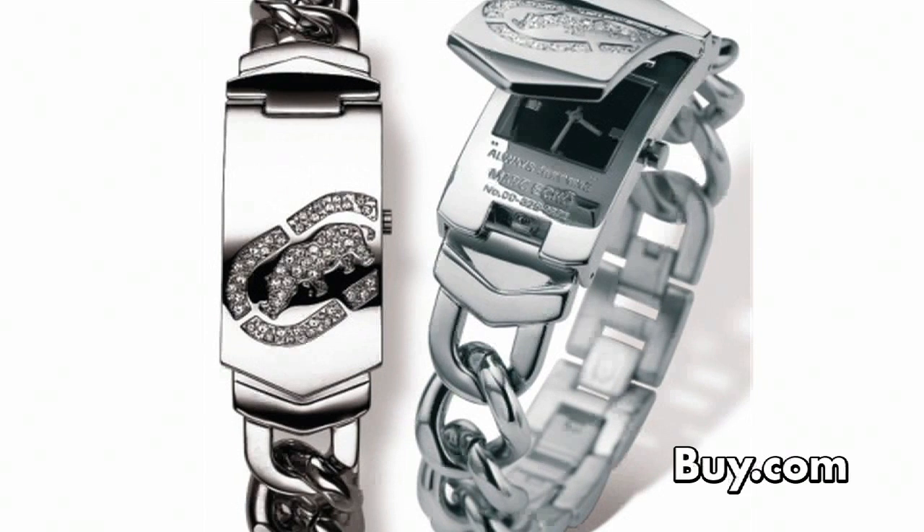Number seven gives you two looks — one featuring a bold link bracelet and the other a stylish watch. Look flashy with the Mark Ecko Echo ID flip watch.